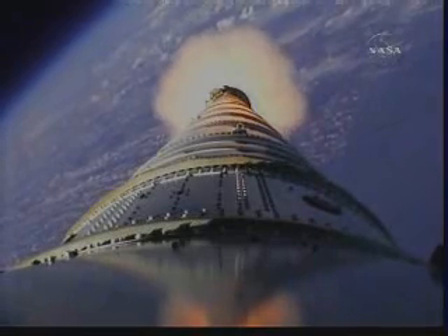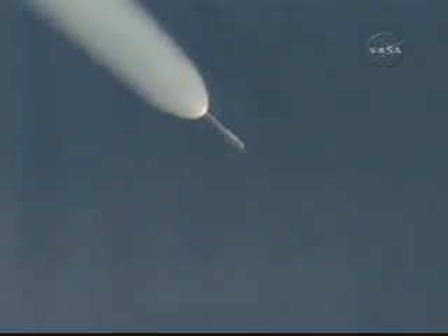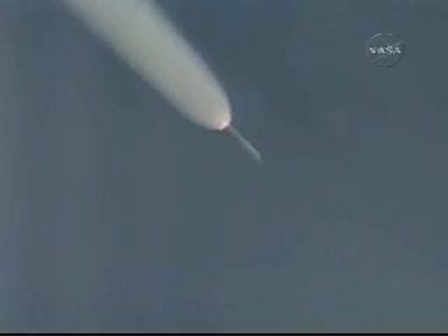We started the last PTI maneuver — structural mode ID. We passed T plus 105 seconds. Vehicle now traveling Mach 4, 20 miles altitude, downrange distance 32 miles. The SRM tail-off is observed.